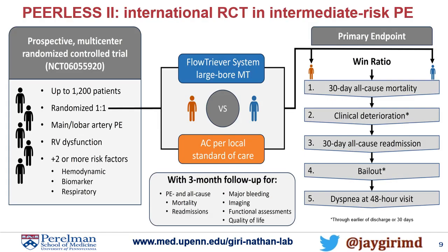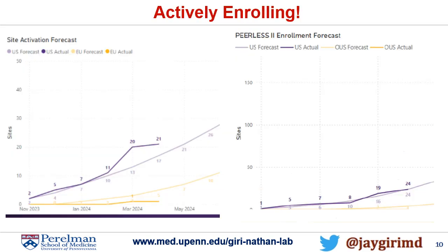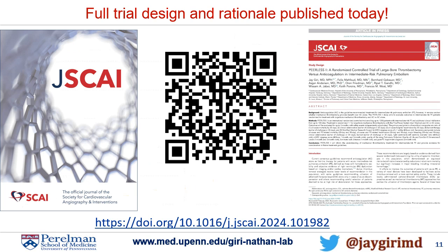This summary slide covers all the information. We are actively enrolling — there's a plan for 100 total sites internationally, 50 in the U.S. and 50 in Europe. Half of the U.S. sites have been activated and a small handful of the European sites. As of April 1st, about 25 patients have been enrolled worldwide, although that's picking up rapidly. As of 30 minutes ago, the trial design is available online, published in JSCAI. Use this QR code to get all the details.